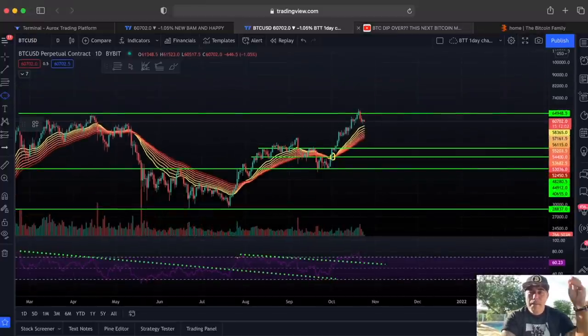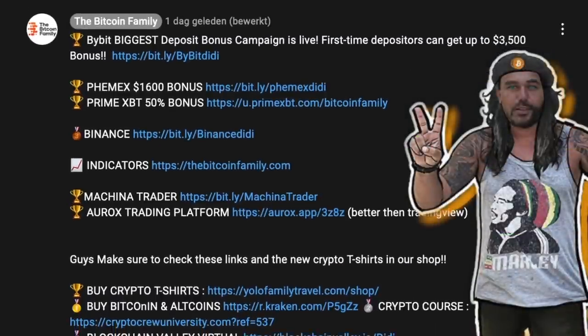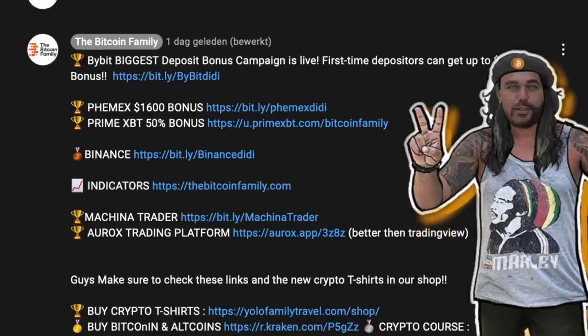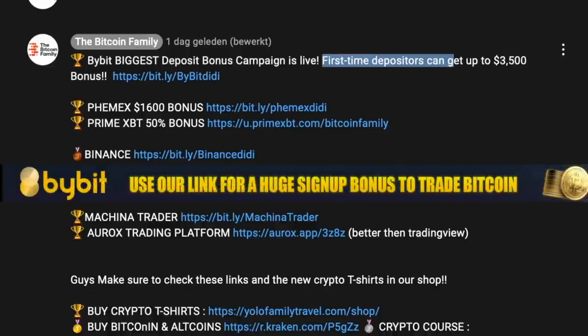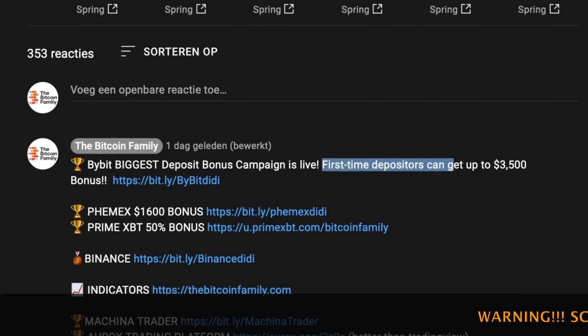If you want to trade all of these signals, please go below our videos and use the link to sign up. You'll find the indicator links there with all the information about the indicators. If you want to trade on the best exchanges with the biggest bonuses, I would really trade on Bybit right now — it's one of the best exchanges. First-time users can get up to $3,500 in bonus. Use that link, claim that free money to trade. With a leverage of 10, that's a $35,000 trade you can make for free.